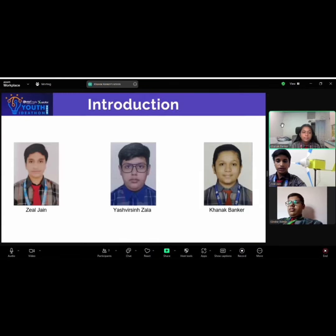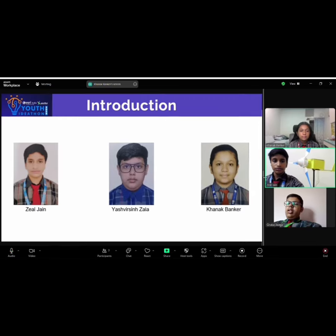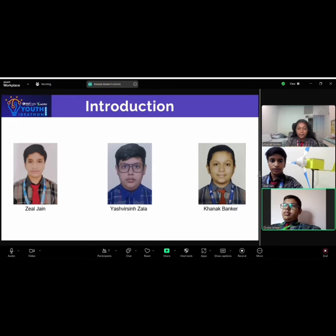Here is our team. My name is Ujjain. Myself, Yashwiri Chala. Myself, Khanak Banker.